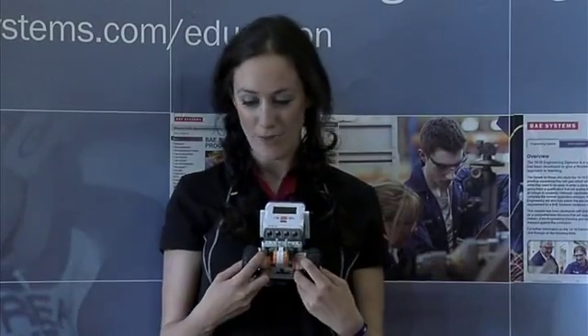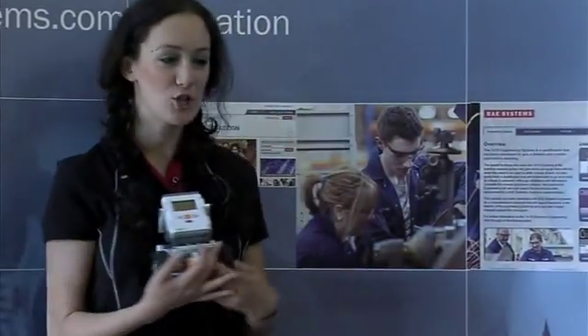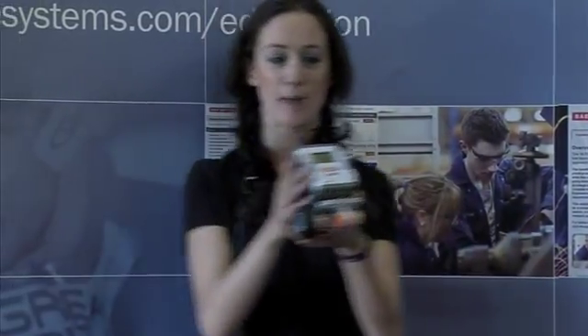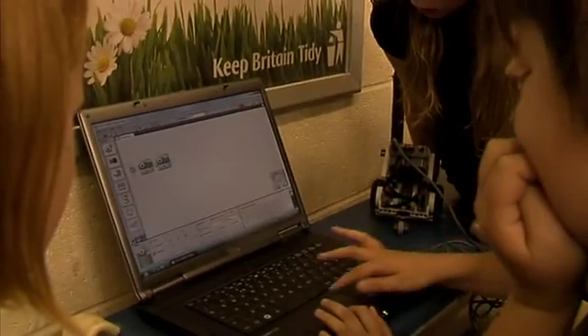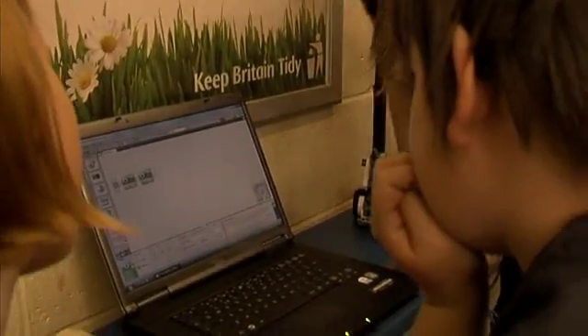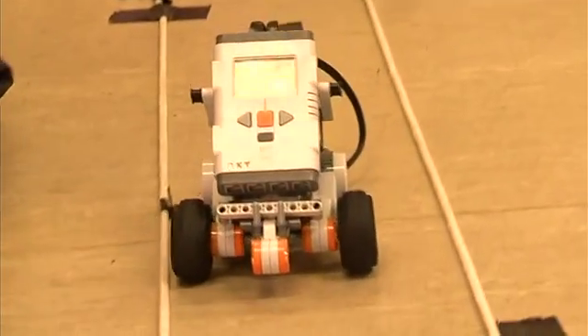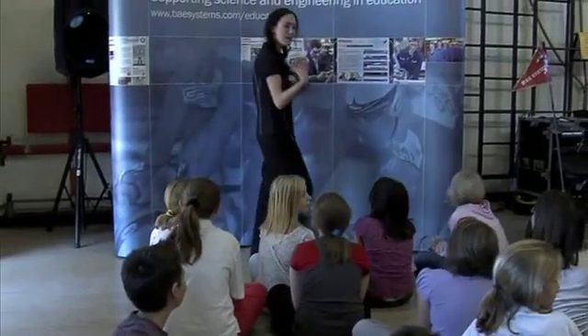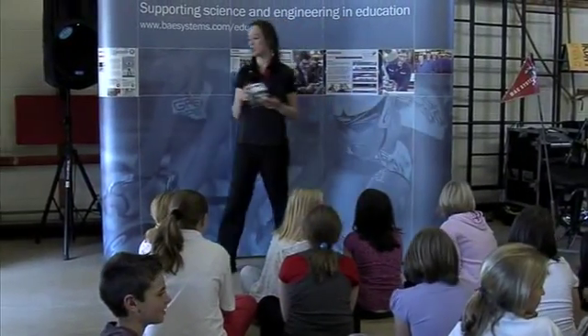You're going to be split into teams, and each team is going to get one Lego Mindstorm, and each team is going to get one laptop. You are going to enter all these tricks onto your laptop to download onto here to power your Mindstorms around this wonderful track being laid out here by Loz and Steve. Does that sound easy? It can be tricky, but if you work as a team, I promise you, you will do it.